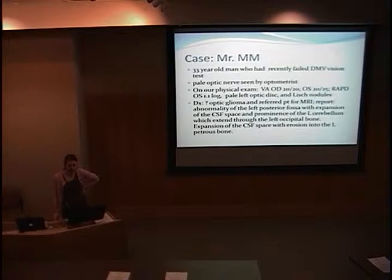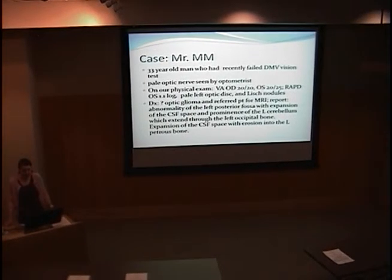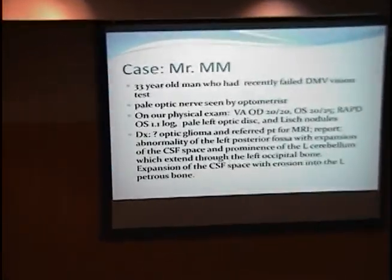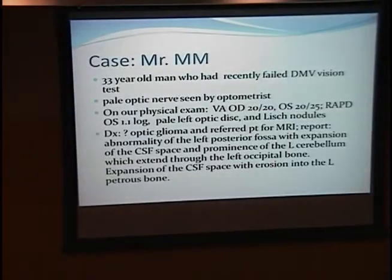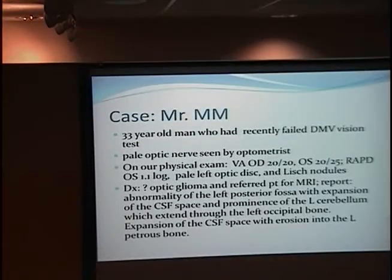He had a pale optic nerve seen by his optometrist. When he came into clinic, his visual acuity was normal in the right eye and slightly abnormal in the left eye at 20-25. He had an APD, a pale optic disc, and Lish nodules. He told us he had some kind of NF but didn't know if it was 1 or 2, so we were able to make the diagnosis easily for him.